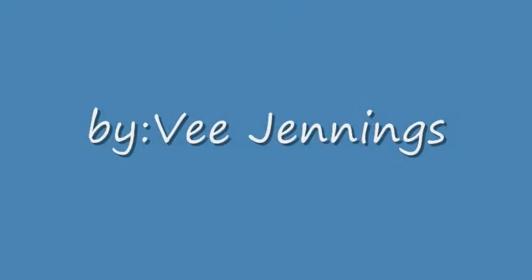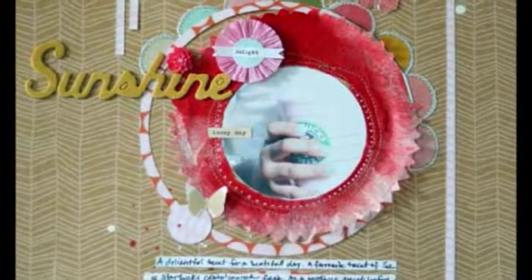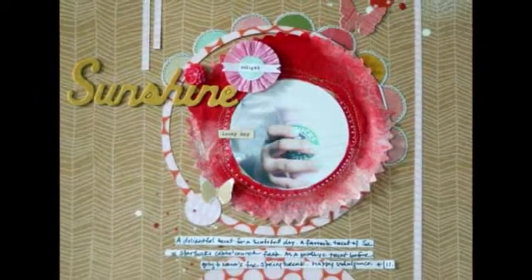This is one of my more recent favorite layouts. I love it because it captures a fun memory from this past spring. My children love a sweet treat from Starbucks every now and then, so when we met their Nana for spring break, I had to get them a treat before they left for the week.